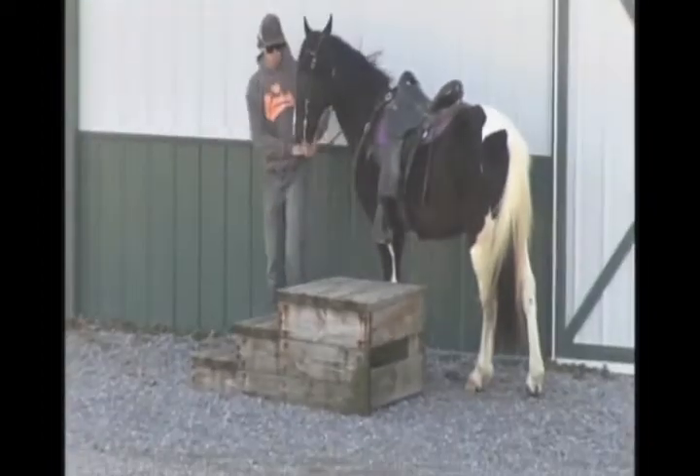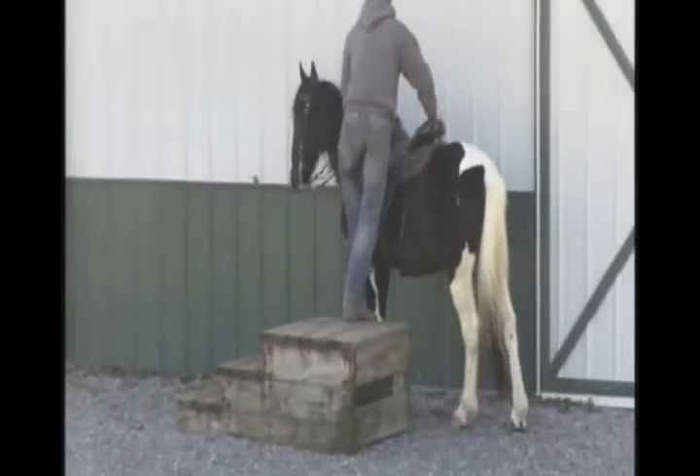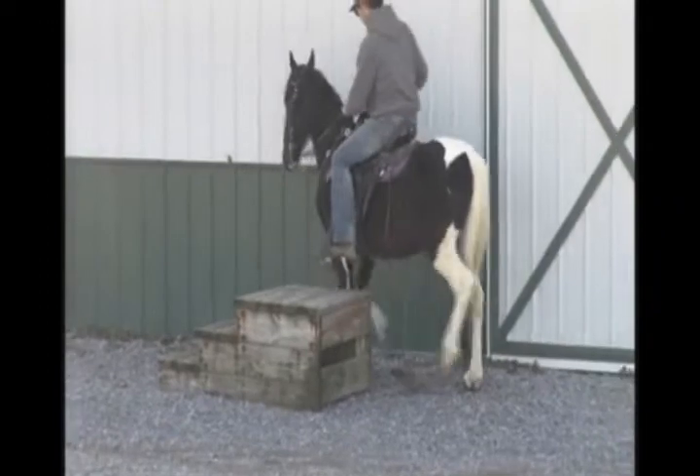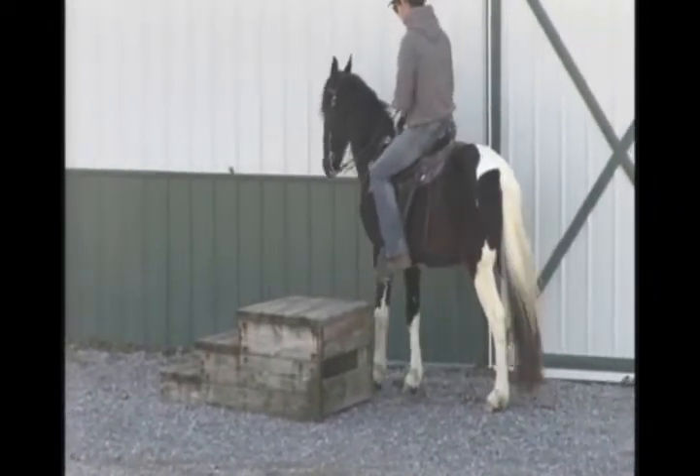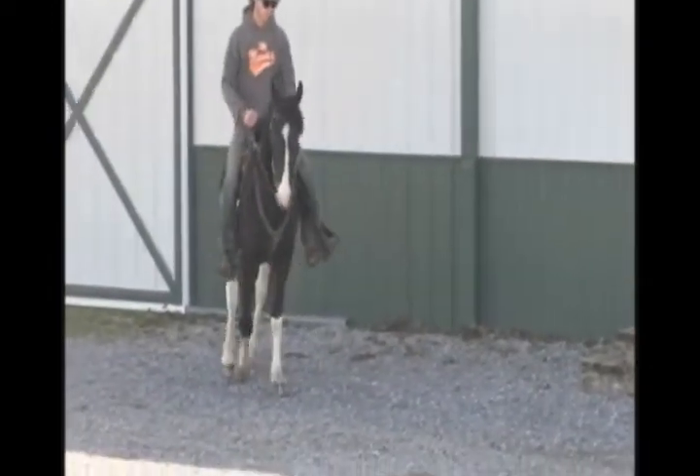He's going to show you how good he goes. I don't think this is a beginner horse necessarily. I've seen some beginners that could ride him. Advanced beginner and up. We love him.